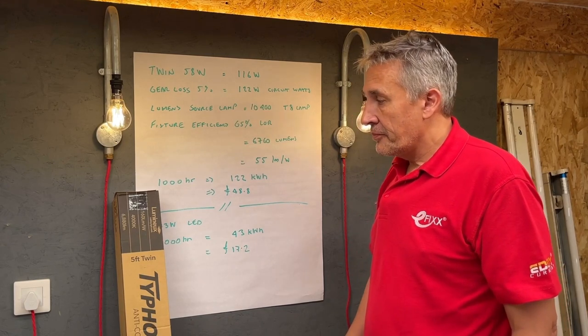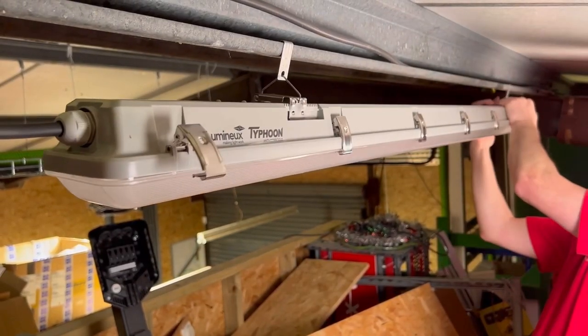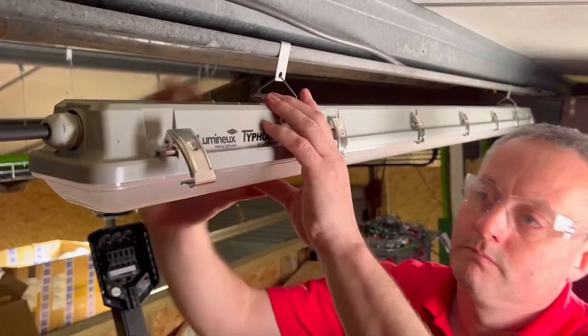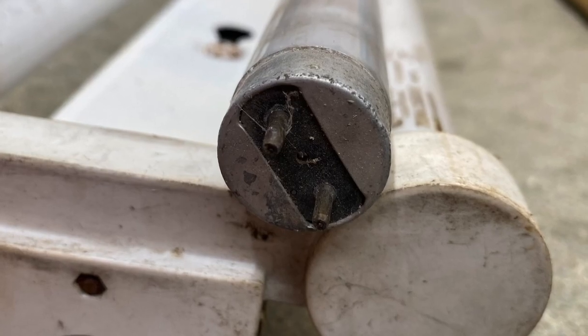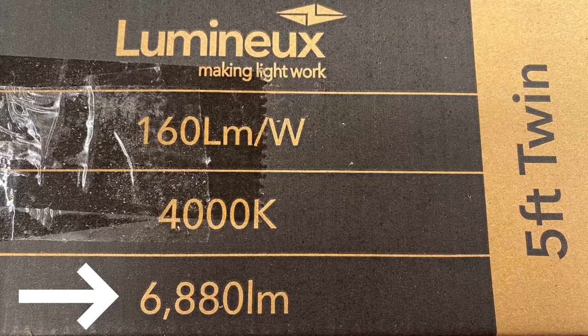I see you using the five-foot twin fitting as our example. This is the one I found was everywhere. People sometimes struggle when it comes to the value proposition, because you're trying to compare apples with oranges when it comes to moving to LED. A T8 tube, if you looked at the data sheet, gives out just over 5,000 lumens. So then a twin — do the maths — it's about 10,000, and that fitting there says 6,800 and a bit.